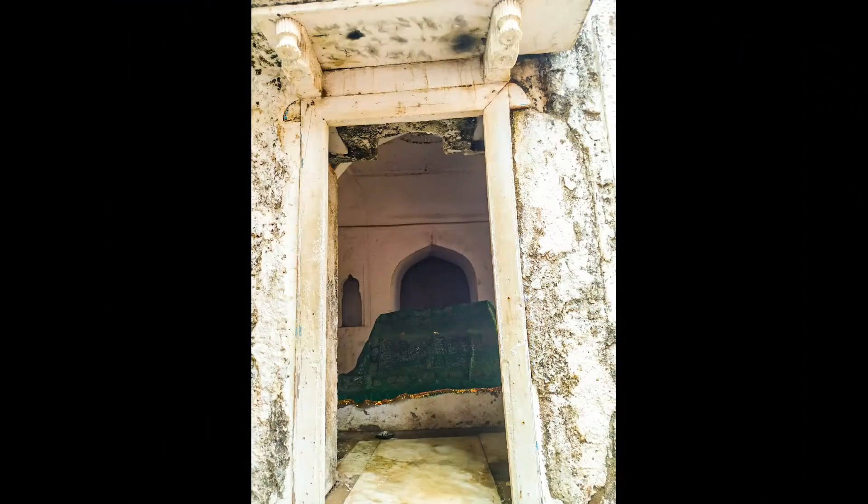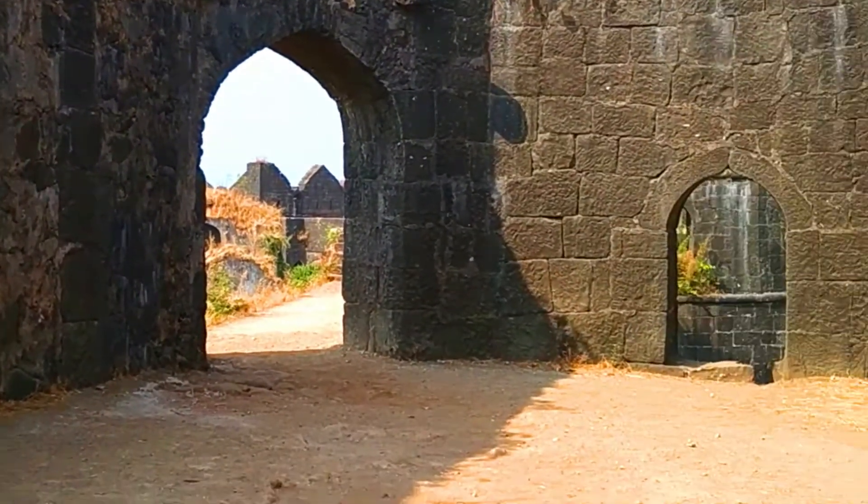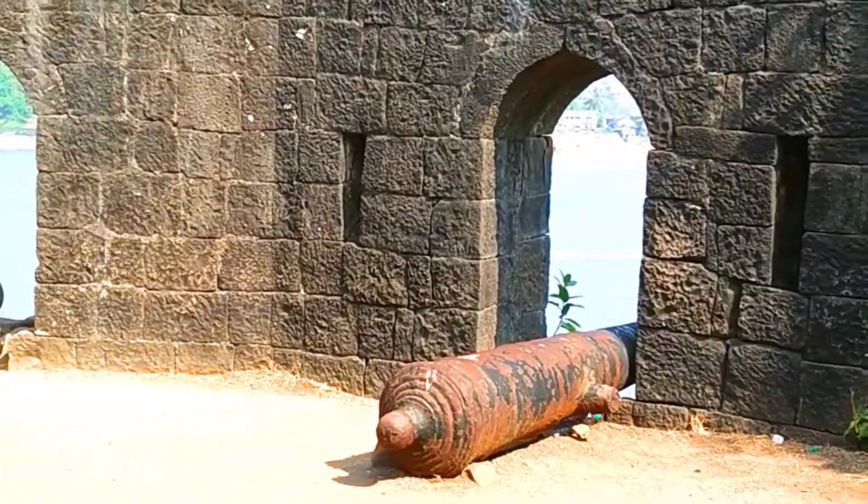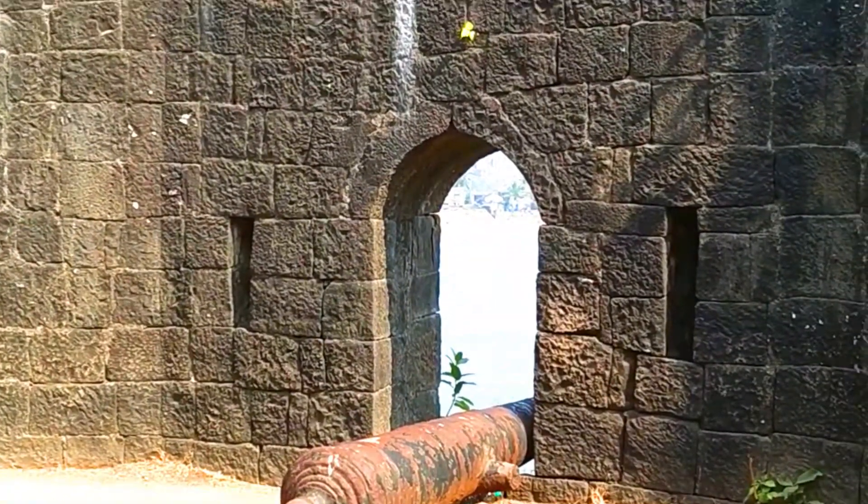This Panjpeer Dargah is one of the major highlights of this fort, as it has been situated on this island for around 900 years now. Initially this island had a king called Rajaram Patil. Later this fort was built by Siddhi Zohar, not the one from Chhatrapati Shivaji Maharaj's time. This Siddhi was originally from Africa and came to India to do the business of spices.